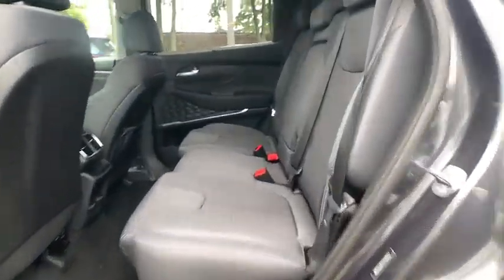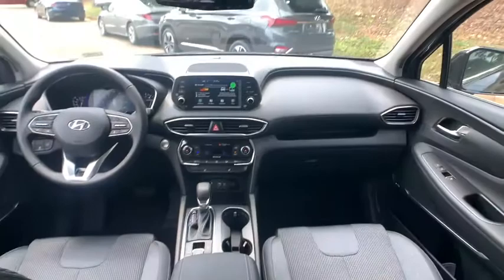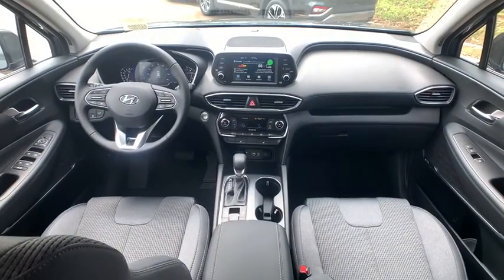Heated front seats, remote keyless entry, carpeted floor mats, cargo cover, cargo net, brake assist, panic alarm.